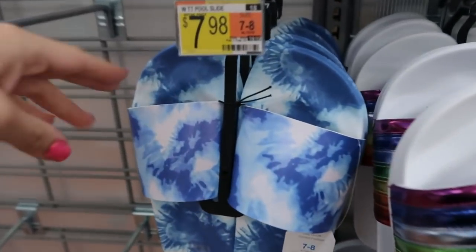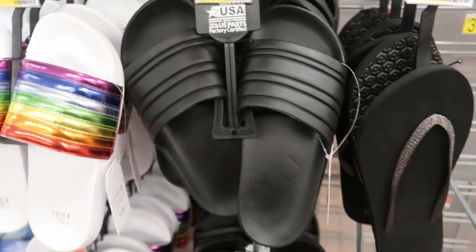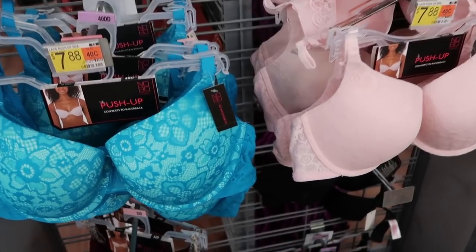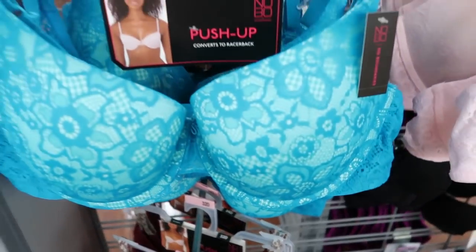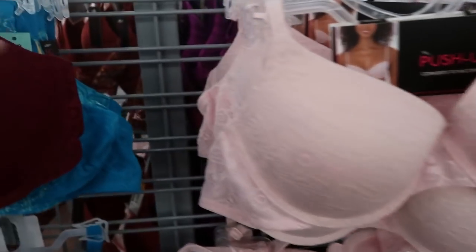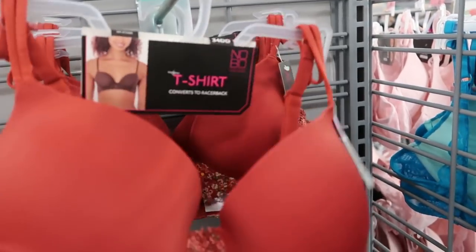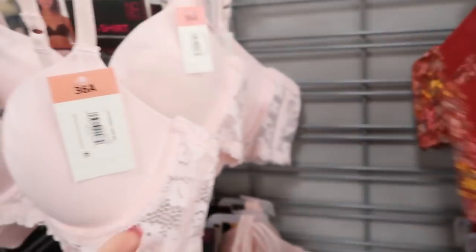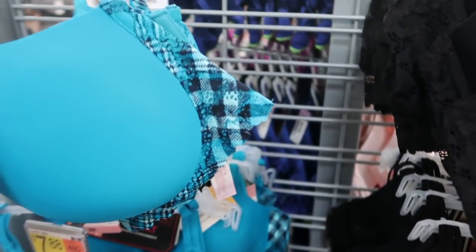They also have some new slides: a blue tie-dye, a rainbow, and solid black — all from Time and True. There are also some new bras from No Boundaries: push-ups that convert to racerback, pretty good quality, in black, burgundy, turquoise, and pink for $7.88. They also have t-shirt style bras that convert to racerback — not as much padding — in rust with floral, pink, black, and teal with plaid.